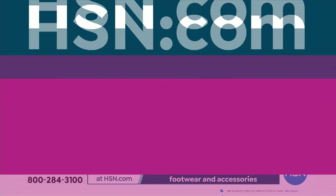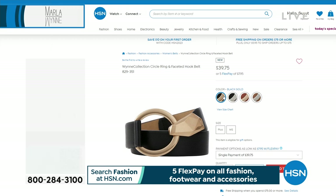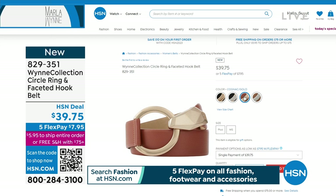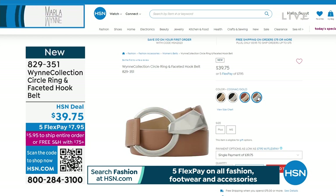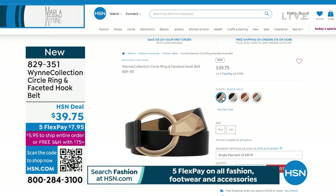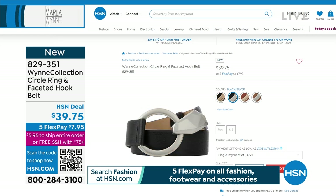There are four belt choices. Black and gold, black and silver, and then check out the other two - there's a cognac, look at that, isn't it gorgeous? And then there's this taupe. The taupe is my favorite - do you know all my wallets and accessories are in taupe? Yes, I'm a taupe person. Taupe is a great color, a great neutral. Item number 829351 is the belt.